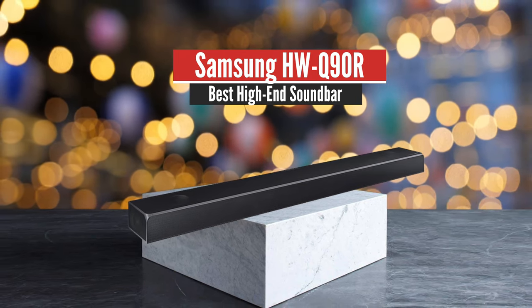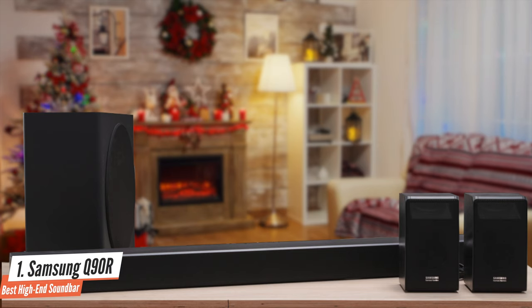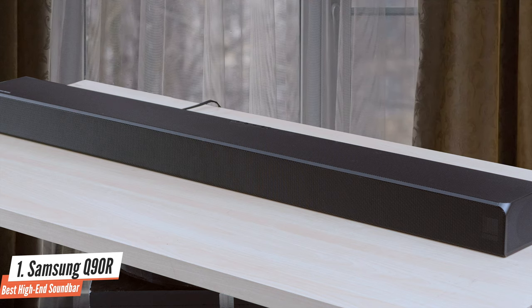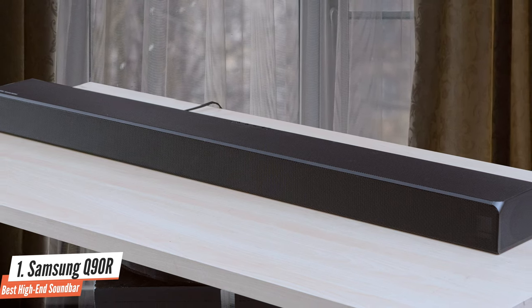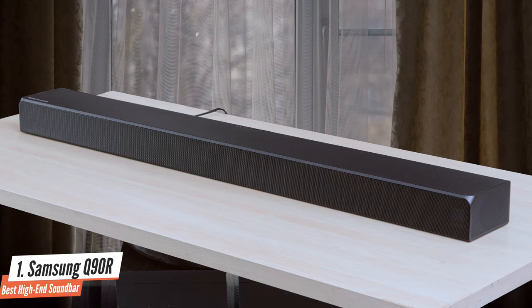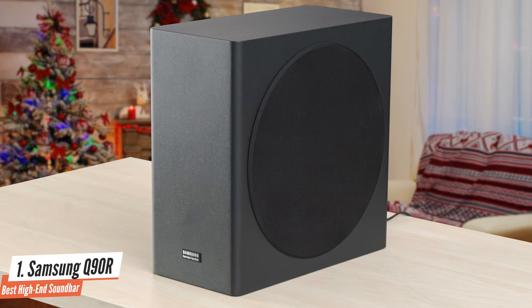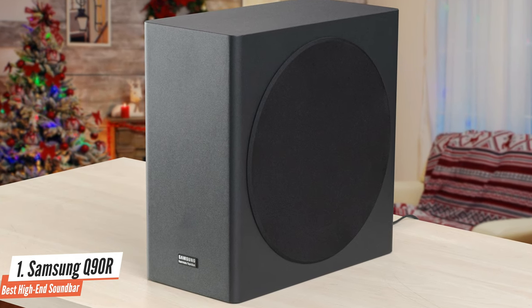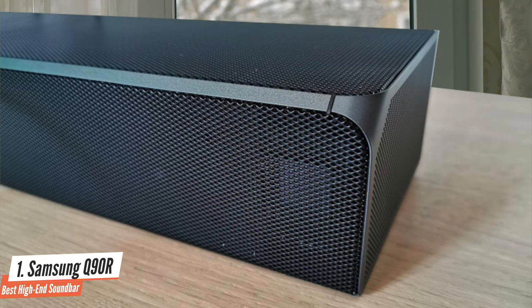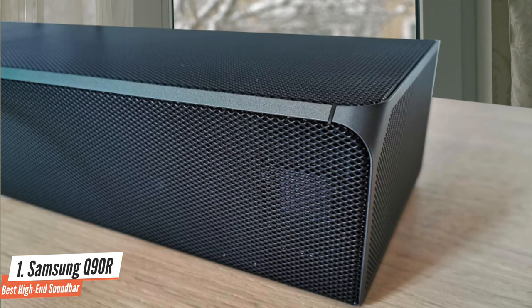Number 1: Samsung Q90R – Best High-End Soundbar. Ultimately, the Samsung HWQ90R is a superb soundbar, and when it comes to Dolby Atmos and DTS-X, it's unmatched. If you want to add immersive audio to your living room but don't want the complexity and mess of installing a 9-channel AV receiver and 5.1.4 speaker system, then the Samsung is the ideal alternative. The difference in performance compared to any other Dolby Atmos DTS-X soundbar is quite profound because without the addition of the surrounds and rear-height channels, all the immersive audio effects are focused at the front of the room.